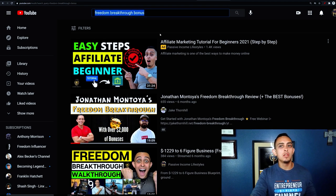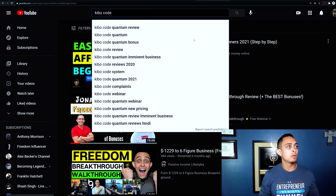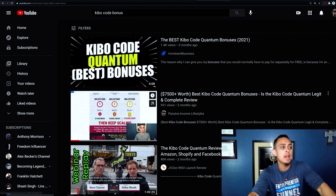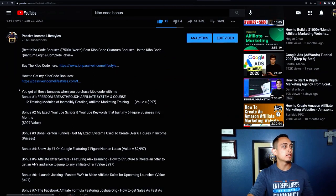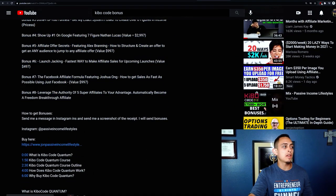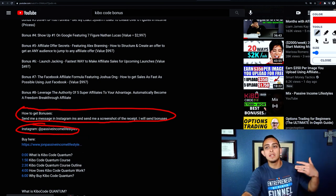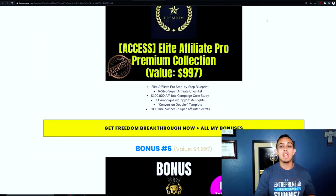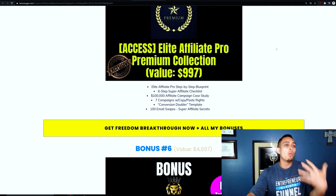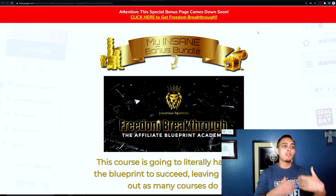There's another way you can do this — right on YouTube itself. When I was promoting the Kibo Code, I explained the bonuses in the YouTube video and in the description I said: 'How to get bonuses — send me a message on Instagram' and gave my Instagram handle. So that's another way to do it if you don't want to create a page. But I do recommend creating a proper page where people can see all your bonuses laid out nicely. I promise you'll get way more sales doing this because people want that extra help.